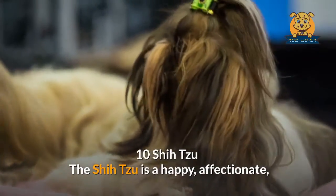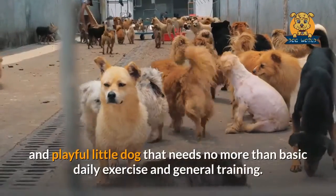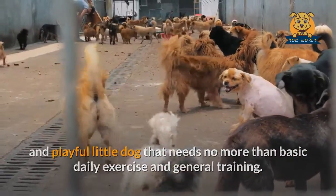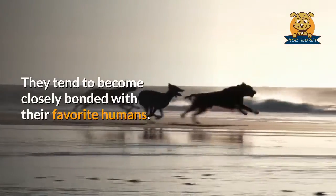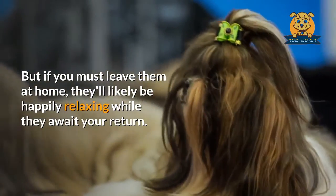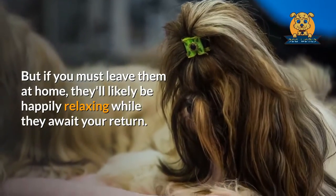Shih Tzu. The Shih Tzu is a happy, affectionate, and playful little dog that needs no more than basic daily exercise and general training. They tend to become closely bonded with their favorite humans. But if you must leave them at home, they'll likely be happily relaxing while they await your return.